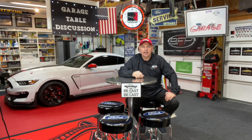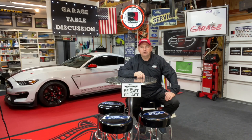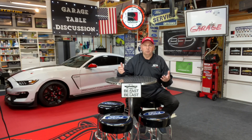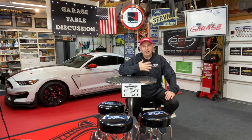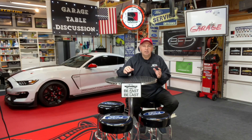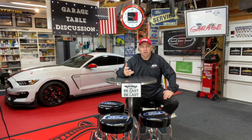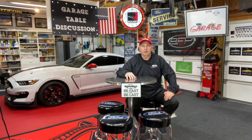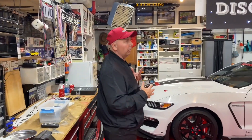Hey gang, it's Jeff Black here again from Beachmont Floor Performance. As usual, I'm out here hanging out in the garage for another episode of Garage Table Discussions. I get asked a lot about the garage — everybody for whatever reason thinks my garage is kind of cool, which I like. So what I thought I'd do today is take you around and show you a couple of key things that make it enjoyable and fun to hang out in.